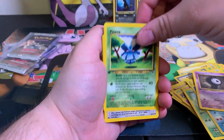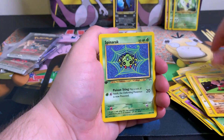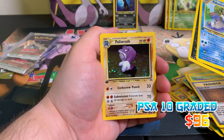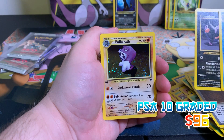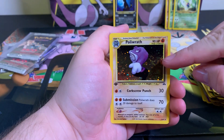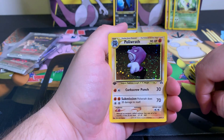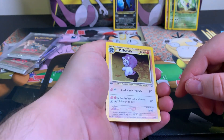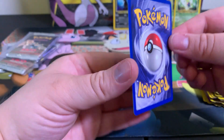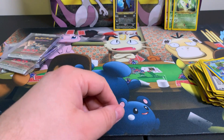Let's do this. Weedle chillin, Heracross, Ruinwall, Polywhirl, Politoed - I actually pulled two. There's a Houndour, but that's okay, we got another holo! Politoed double swirl - that's beautiful, look at that double swirl. I don't see any print lines, centering is actually pretty good - no chipping. Wow, that's great, not bad at all.